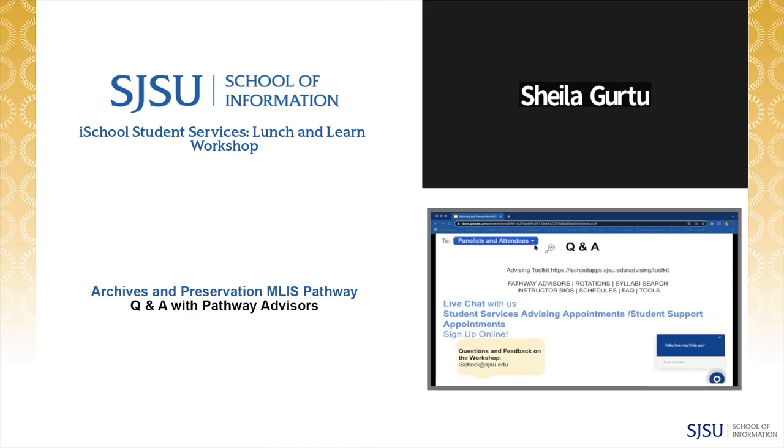Thank you so much for your legacy here at SJSU iSchool and for sharing all the courses you've pioneered here. We're getting ready for our Q&A session. The Q&A should be open — drop your questions for our faculty advisors, and let us know if your question is for a specific panelist. Make sure in the chat to select all panelists and attendees.